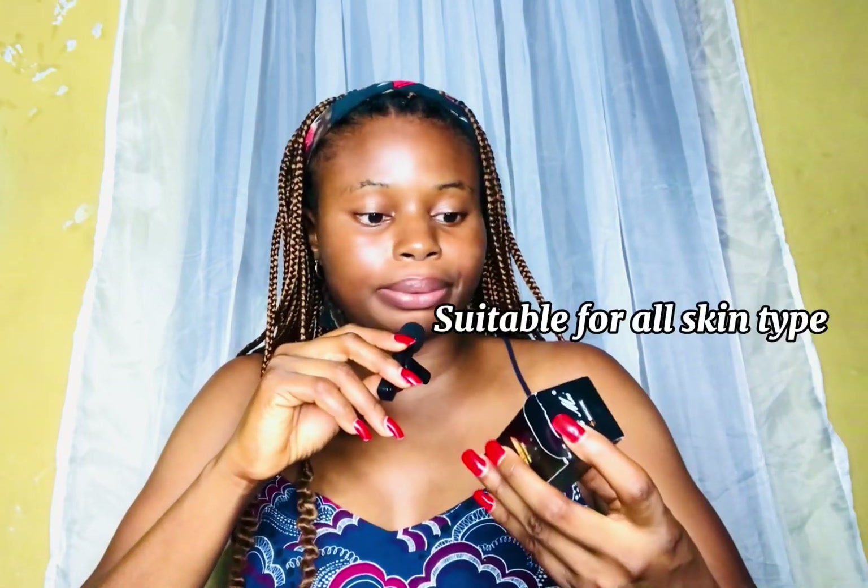The good part is it's for all skin types. It says here that the product is enriched with whitening and moisturizing ingredients such as arbutin, to effectively fade melanin and deeply moisturize your skin.